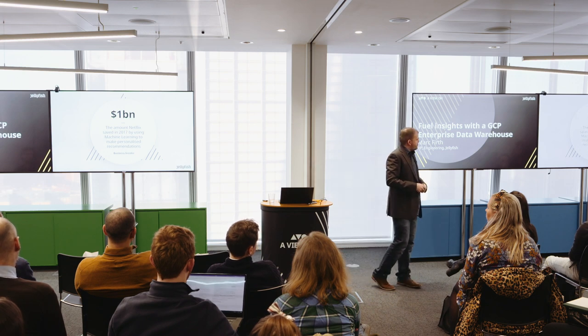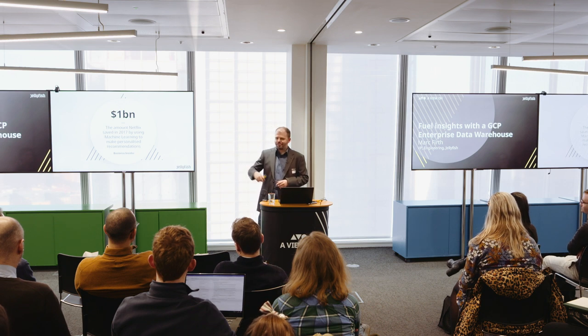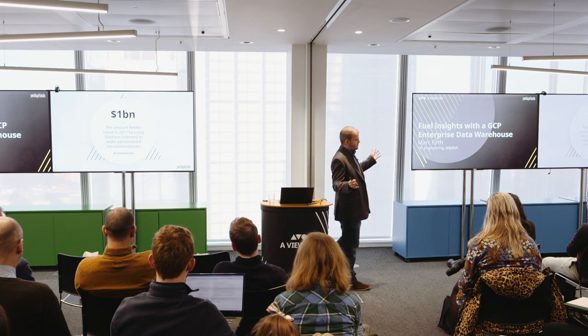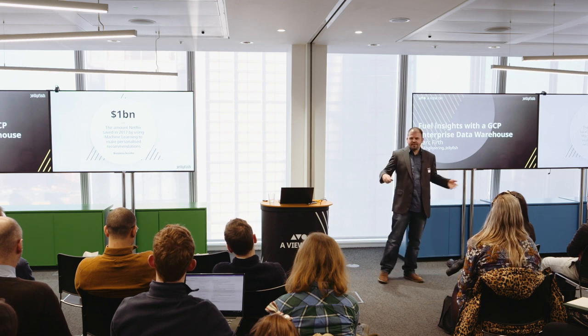One billion dollars is the amount that Netflix saved in 2017 by using machine learning to make personalized recommendations. You may have seen it in the interface — the tiles for each show change over time. Essentially that's the machine learning happening in the background, personalizing and changing what it thinks you're most likely to want. They have a number of personalization models and a huge data science team, making those personalized recommendations to drive engagement.